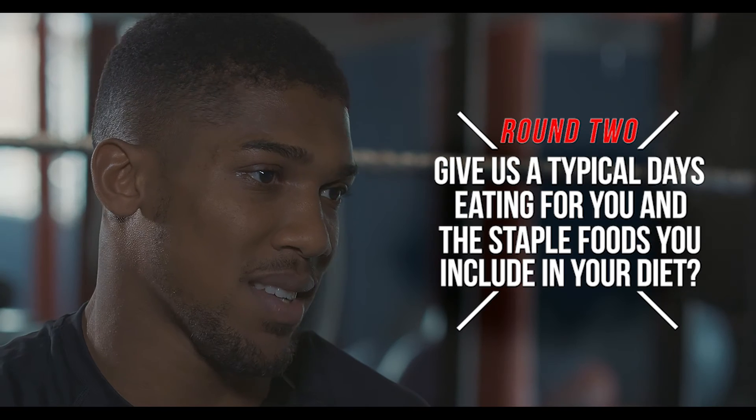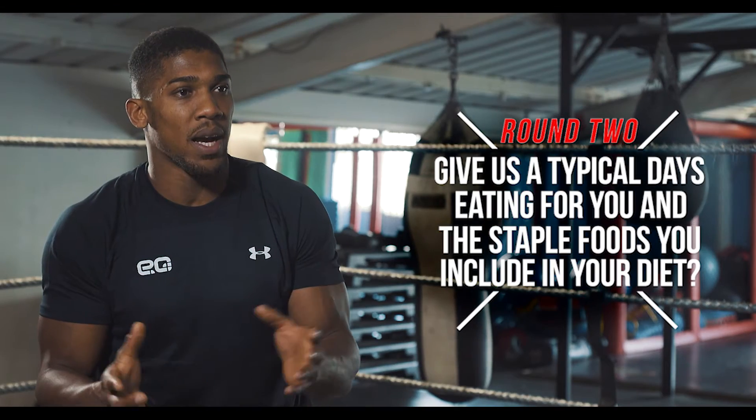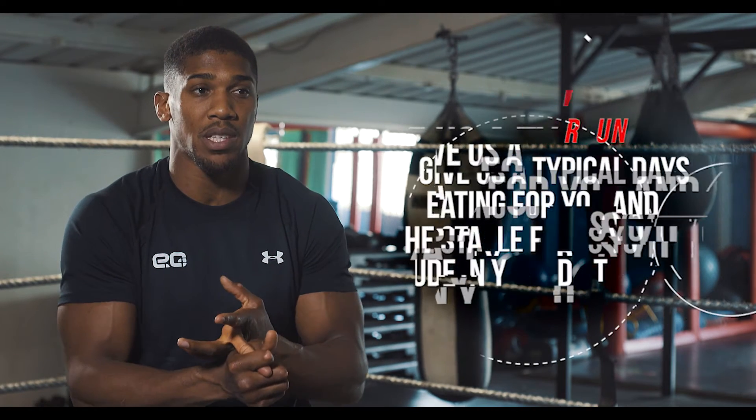Also in the evening I take some chicken, rice and mashed potato with a lot of veg as well. I'll make sure I've got a lot of water in between sessions and I'll have my protein shakes.